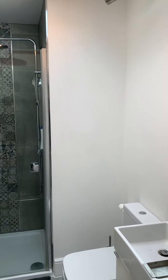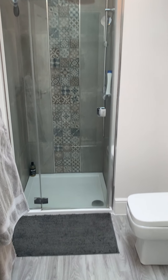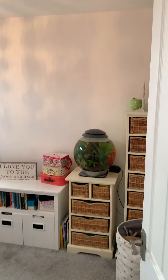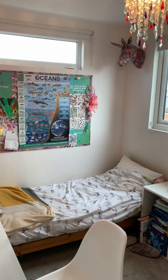There is also a separate shower room, and your fourth bedroom, which is again a double.